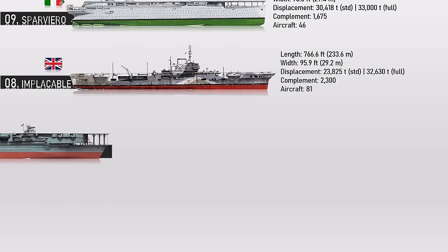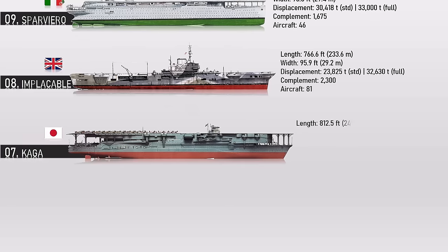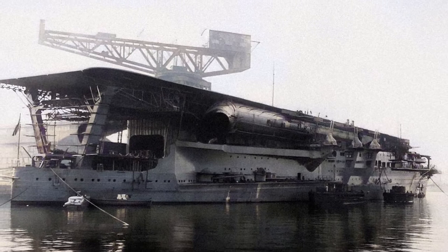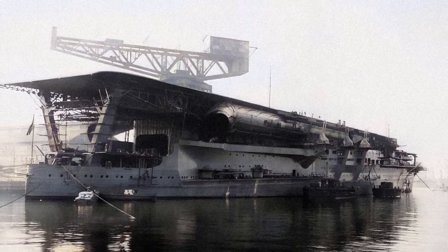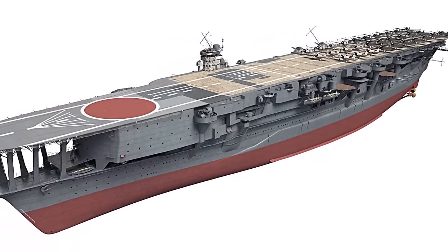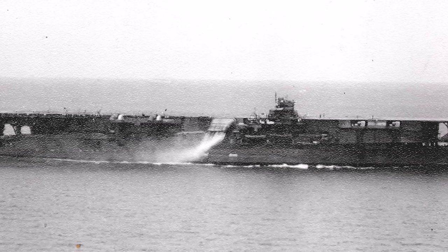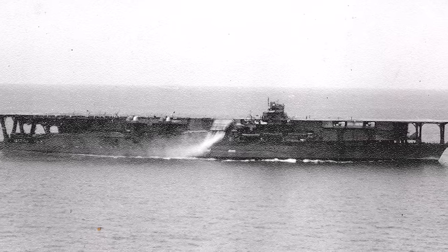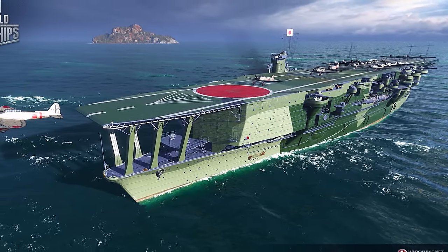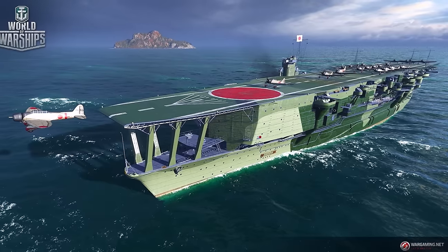Number 7: Kaga. Originally intended to be one of the two Tosa-class battleships, Kaga was converted under the terms of the Washington Naval Treaty to an aircraft carrier. As completed, the vessel displaced 38,815 tons and held a length of 812.5 feet. Her complement totaled 1,700 crew members and could carry 90 aircraft. IJN Kaga was one of the six aircraft carriers deployed by the IJN during the attack on Pearl Harbor, and performed as one of the greatest Japanese naval assets in World War II.